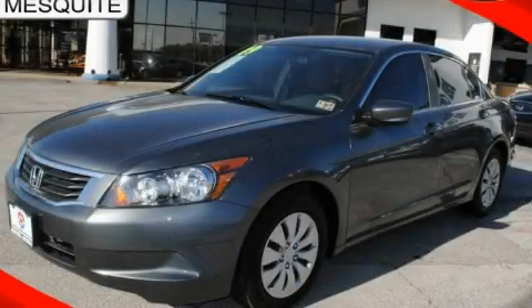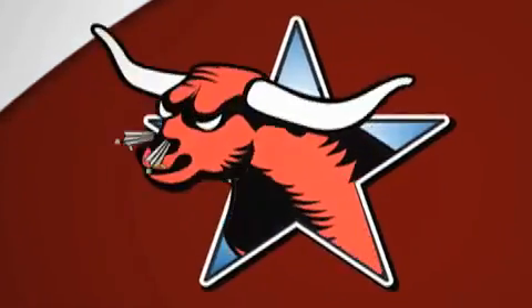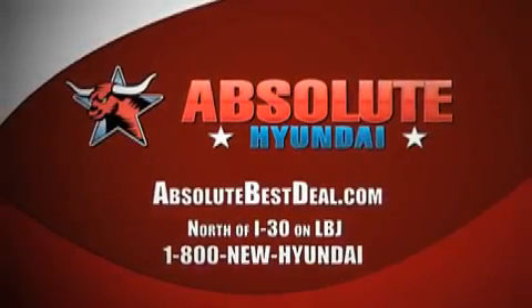Call now to find out how you can own this breathtaking vehicle. All new Hyundais come with America's best 10-year, 100,000-mile warranty. Absolute Hyundai, north of I-30 on LBJ in Mesquite.